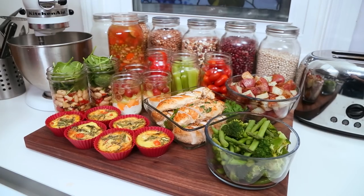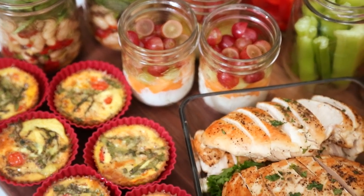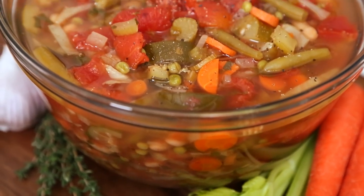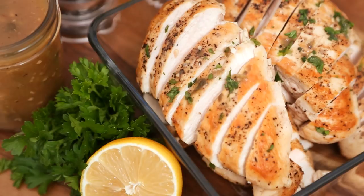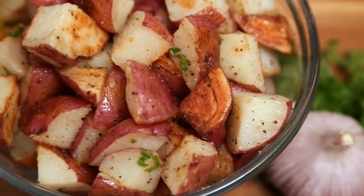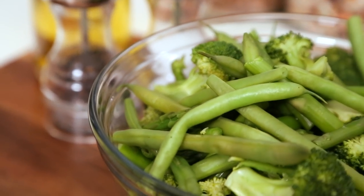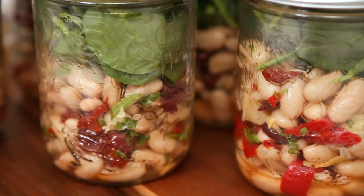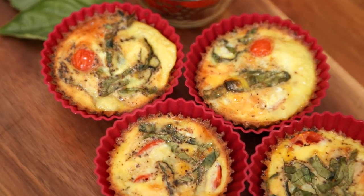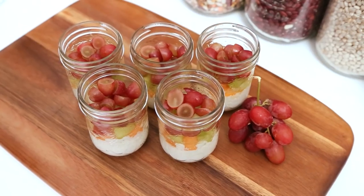Now let's kick things off with today's menu. Most of the recipes in this menu are inspired by the delicious flavors of the Mediterranean. Today I'm going to be making some hearty vegetable soup, healthy chicken piccata, roasted red skin potatoes with garlic and parsley, steamed greens, Tuscan bean salads in a jar, easy caprese mini frittatas, and some cottage cheese fruit cups that are perfect for that 2 p.m. snack attack.